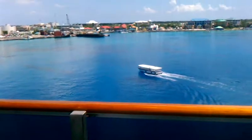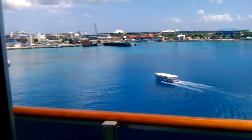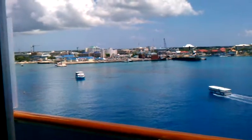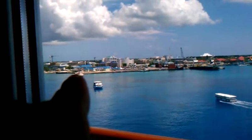And here's the balcony. We're in Grand Cayman right now. You can see the tender going back and forth to the dock right over there.